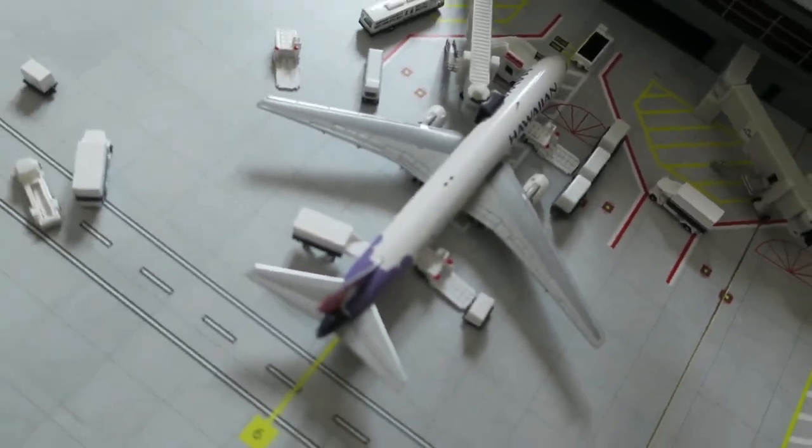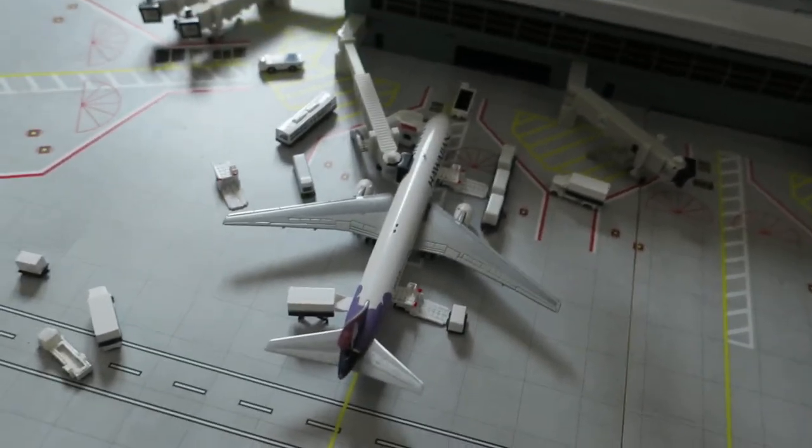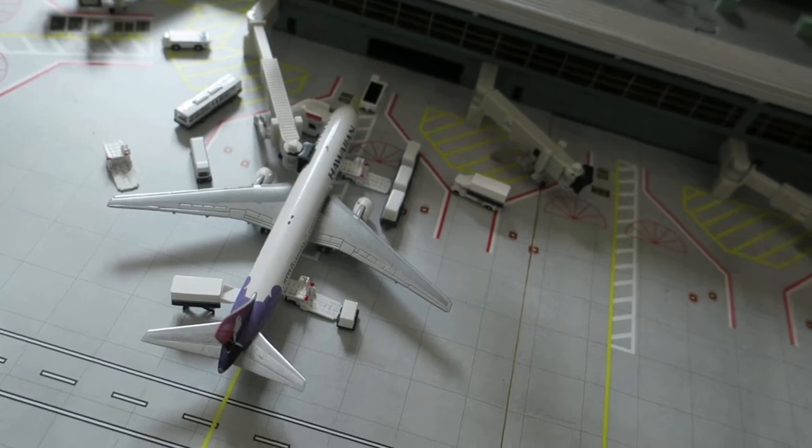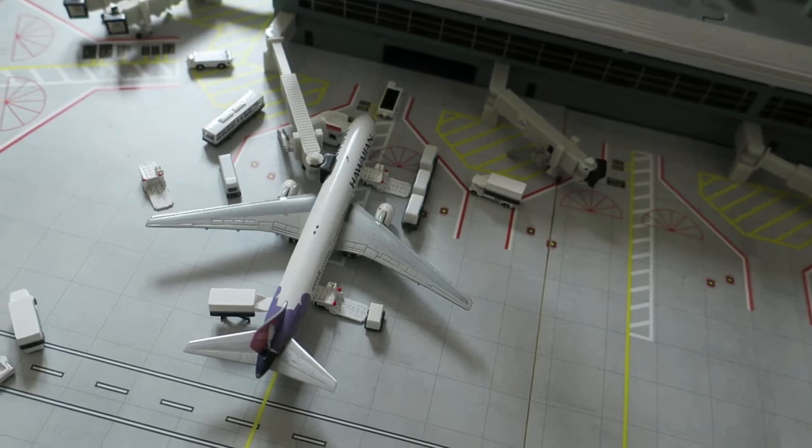Right here, Hawaiian Boeing. It had arrived from Honolulu, and it will depart to Honolulu. It had arrived at late night, around 11 p.m.